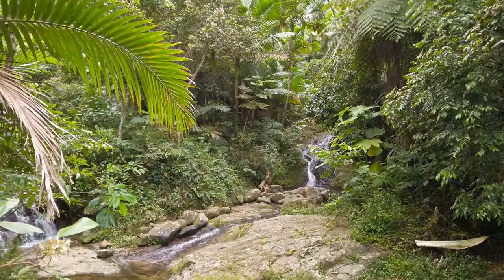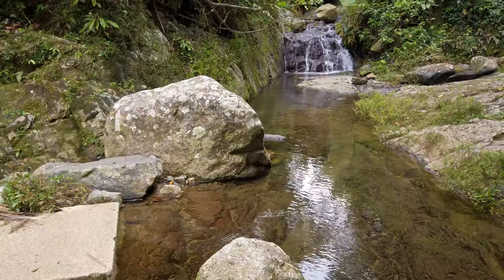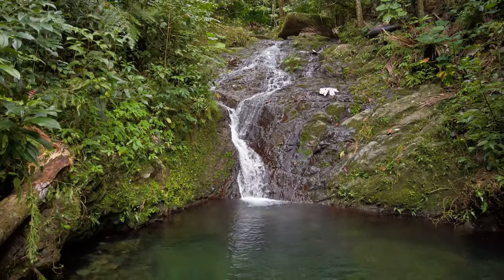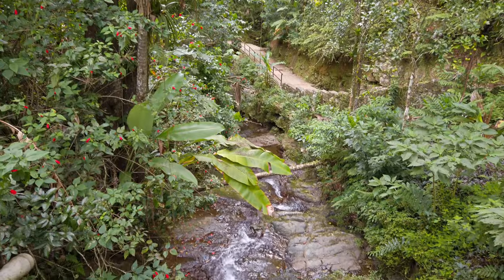Halfway to the pool, you will see a tiny side hike to the Charco de los Suspiros. This little waterfall is a magical place of profound peace. It would be a wonderful sight for a wedding photoshoot or just to sit and meditate while listening to the sounds of the water.